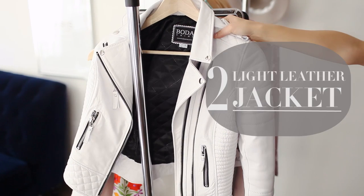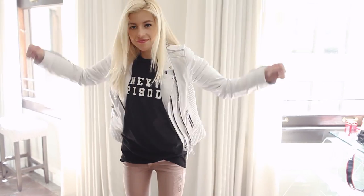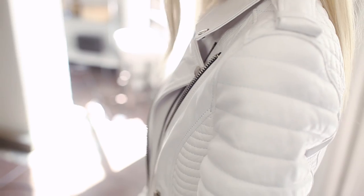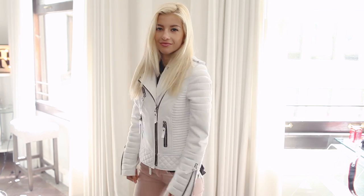Number two is a light or a white leather jacket. I personally love creating pastel looks wearing a nice light leather jacket, and this one is my current favorite. I am obsessed with all the zippers and detailing.